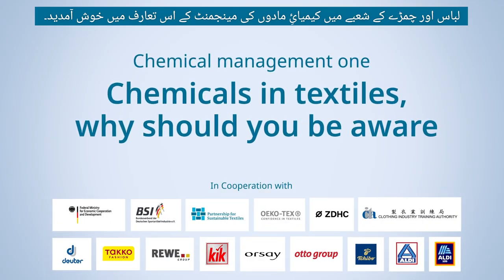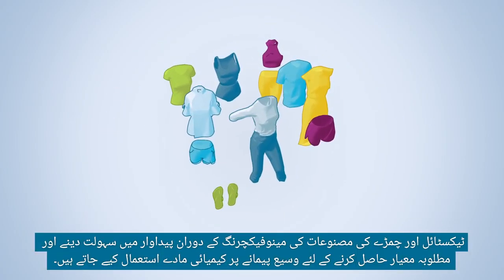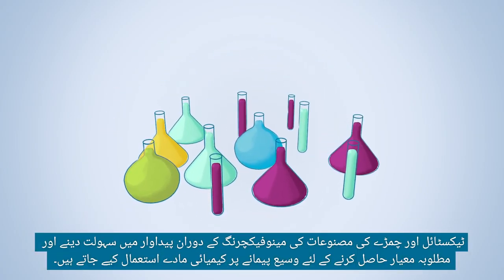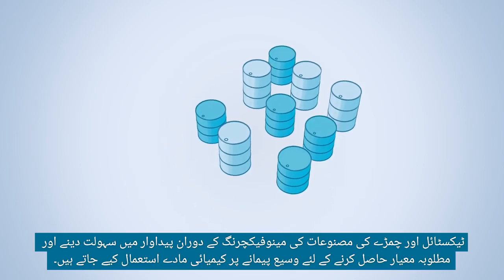Welcome to this introduction to chemicals management in the apparel and leather sector. During textile and leather product manufacturing, a wide range of chemicals is used to facilitate production and to achieve the desired quality.